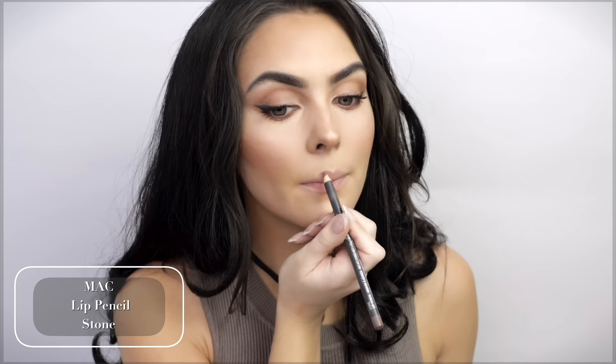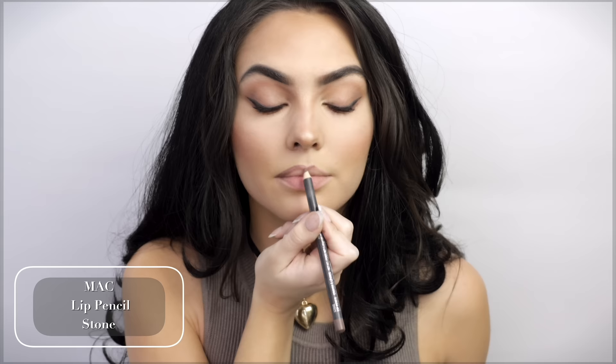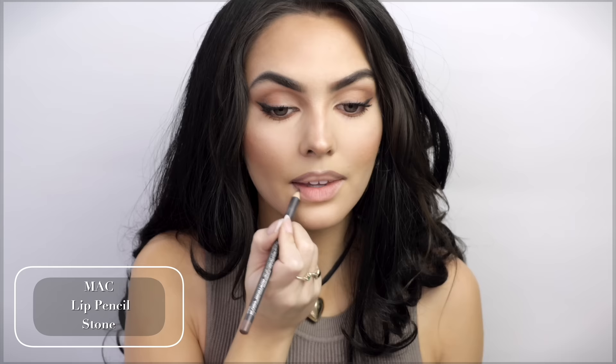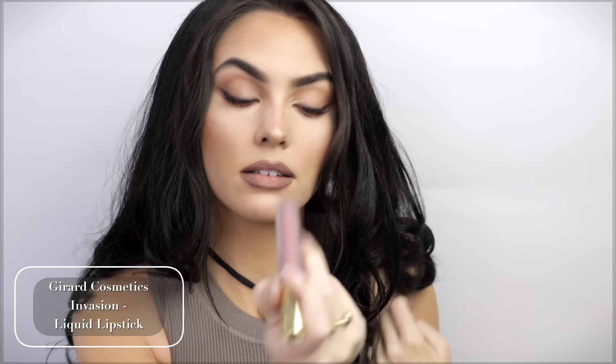For the first lip combo, I'm going for something very gray — that's super 2016 to me. I'm starting with the MAC Stone Lip Pencil and the shape is going to be over-lined at the top especially right through here. This is screaming 2016! Sadly the gray shade used to be a lip kit but it's no longer available, so I found another nostalgic brand — do you guys remember Gerard Cosmetics? That's a throwback. I got the shade Invasion — let's see how this looks.